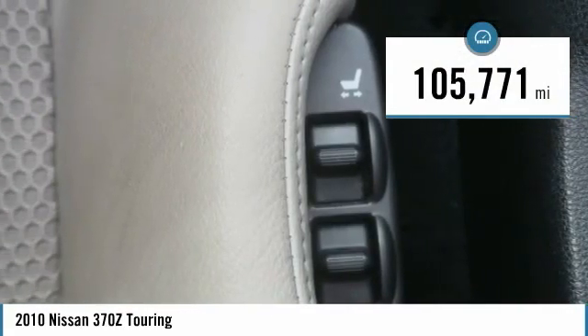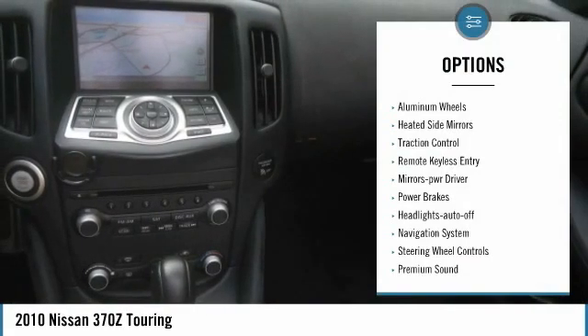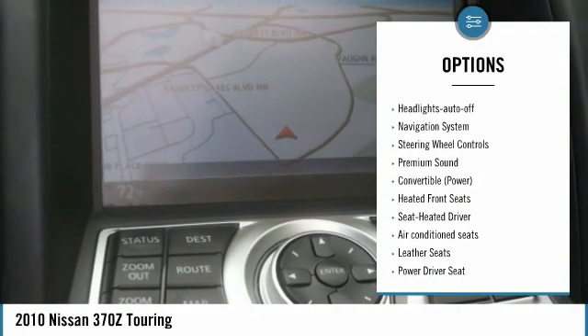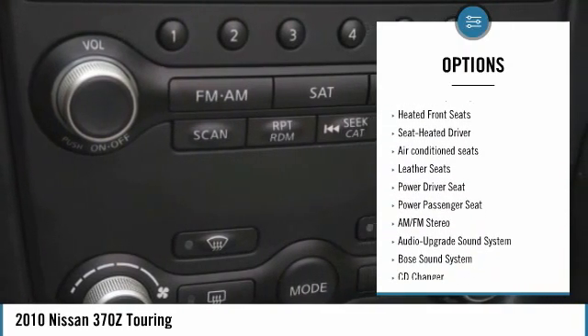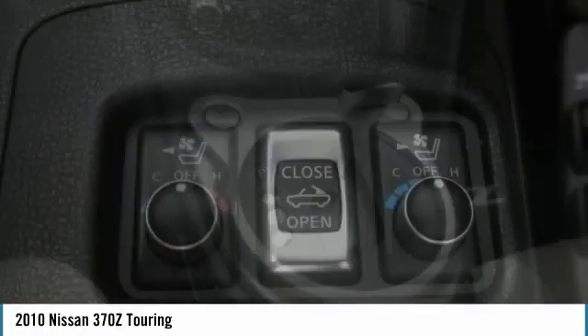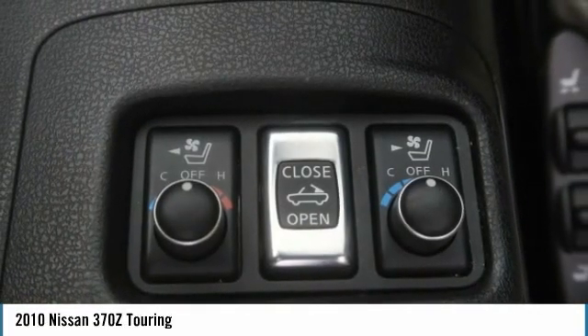This vehicle has less than 110,000 miles. Here are some of this vehicle's great options: aluminum wheels, heated side mirrors, traction control, remote keyless entry, mirror memory, power brakes, headlights auto off, navigation system, steering wheel controls, premium sound.